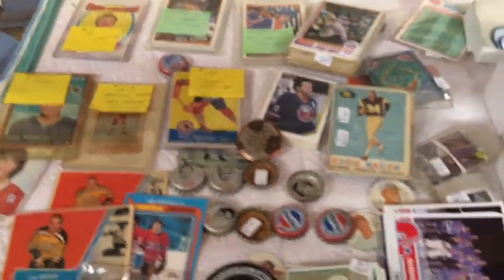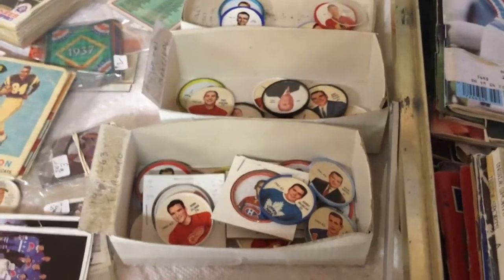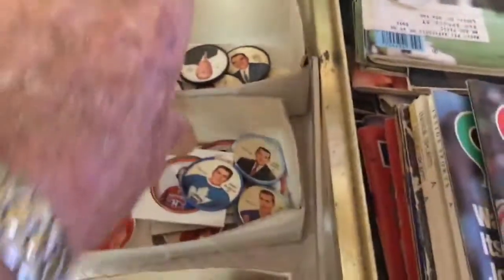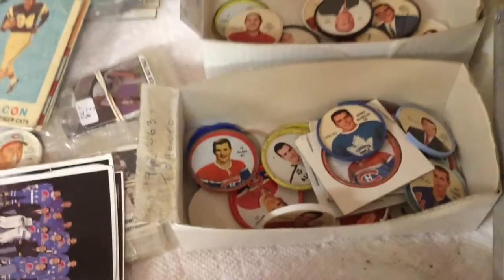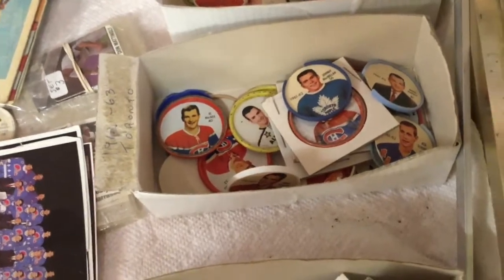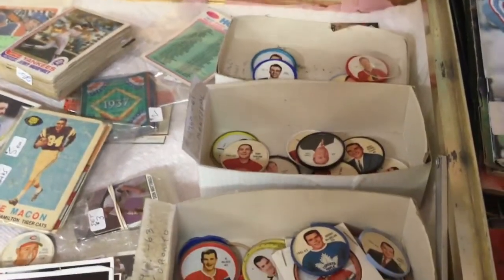Another area that seems to be still highly collectible are hockey coins. The hockey coins were put out by Jello and Sheriff Potato Chips. Depending on the player, book prices could be as high as $10-$12, or as low as a couple of dollars. They're still very popular and people are looking to complete their sets. These were put out in the 60s into the very early 70s. The NHL expansion coins seem to be very scarce and hard to get, and people are paying premium prices for that type of thing.